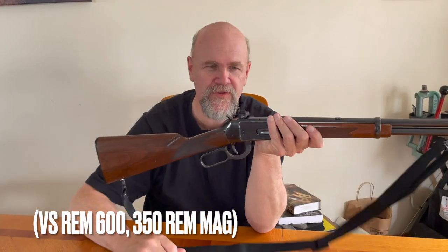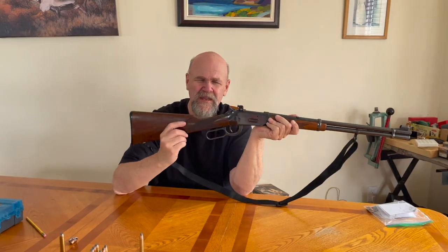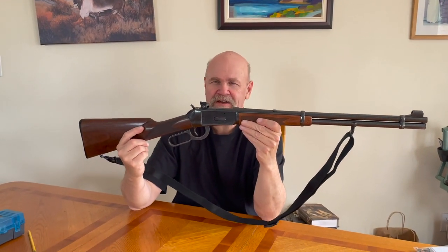They voted overwhelmingly for the Big Boar 94 375 Winchester. Its combination of handiness, quick repeat shots, wonderful sights, and amazing ergonomics — these 94s have that.